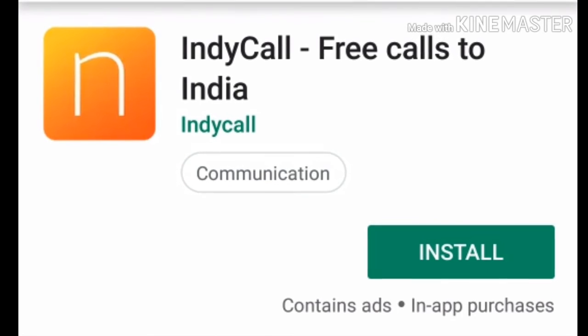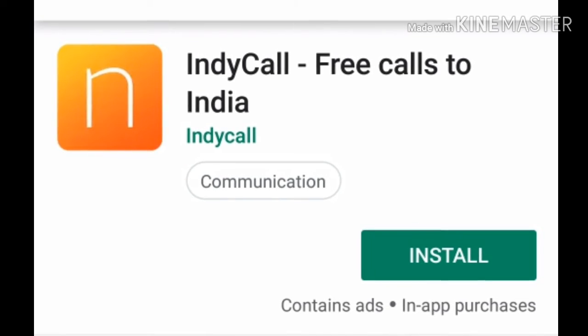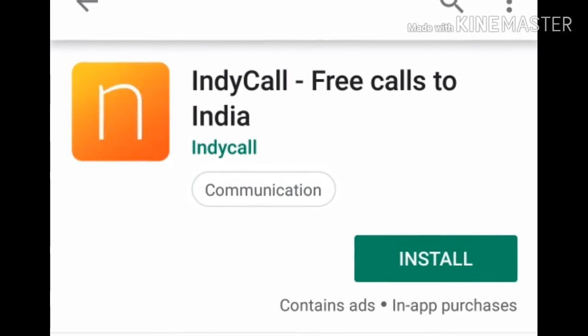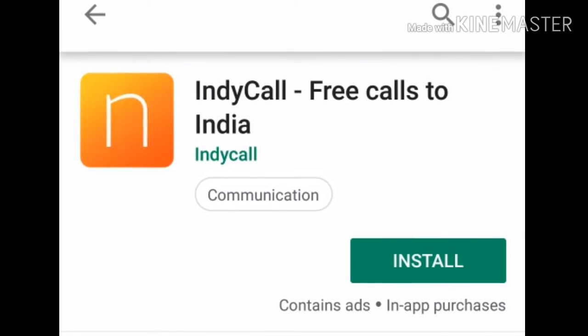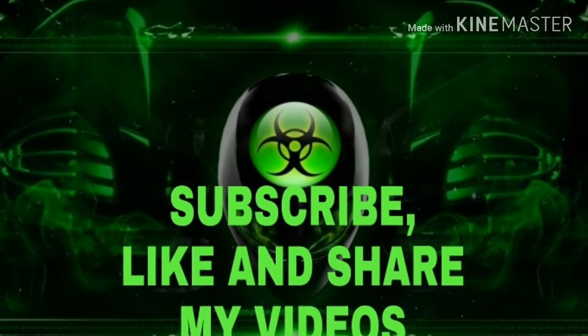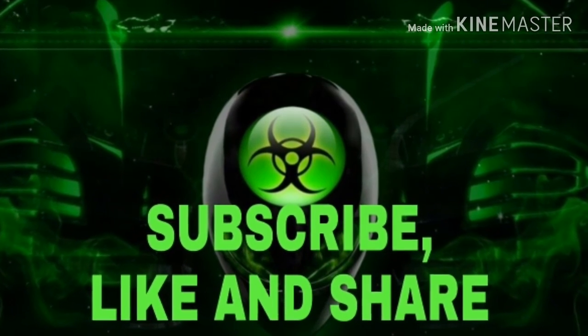The third app is Indycall. We use the phone and the internet together as a special feature. Please like, share, and subscribe.